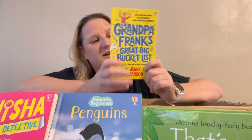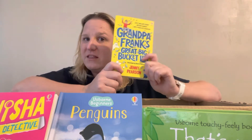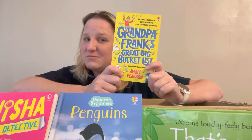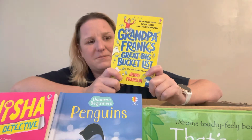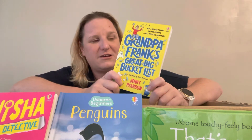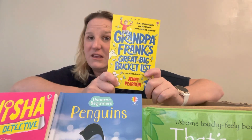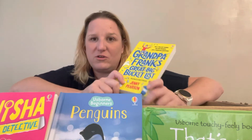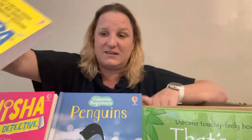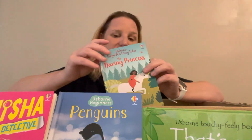Jenny Pearson is the author who wrote Grandpa Frank's Great Big Bucket List. She was at a company event I attended where she made me try to break a world record by putting on as many Christmas socks as I could in a certain time frame, then pulled each one off my feet. I didn't break a record but I got nine socks on my foot — it was hilarious. This book, like all of Jenny's books, is hilarious; she'll have you laughing and crying. Another reading book is Forgotten Fairy Tales: The Daring Princess — a really lovely story.